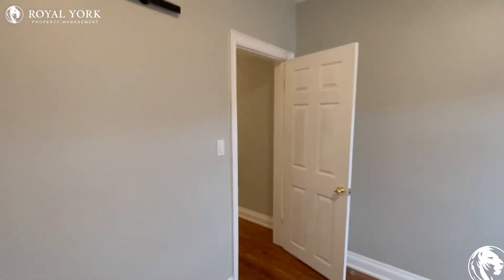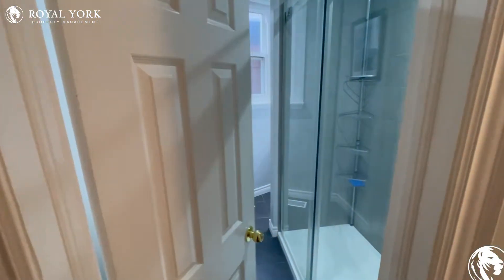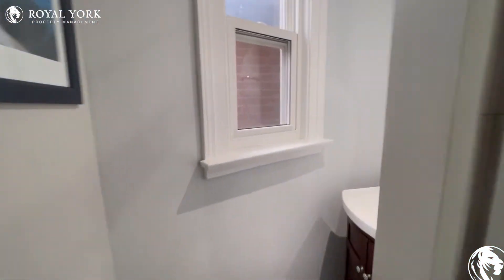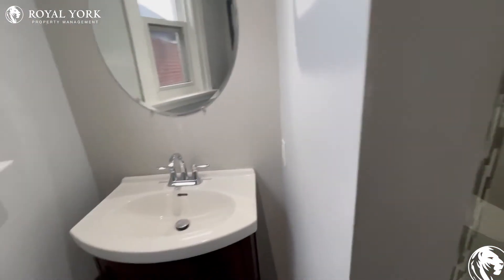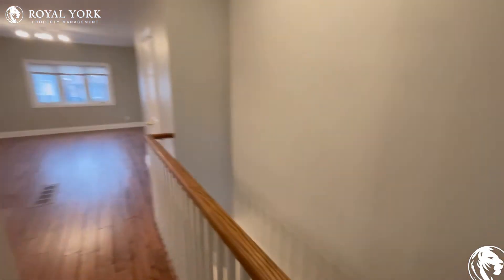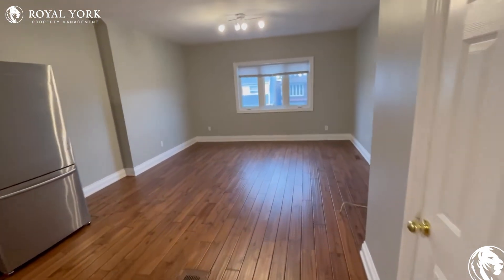There is a closet in the room as well, next to the bathroom with a beautiful stand-up shower, the sink, and the toilet. And here is our spacious living room area.